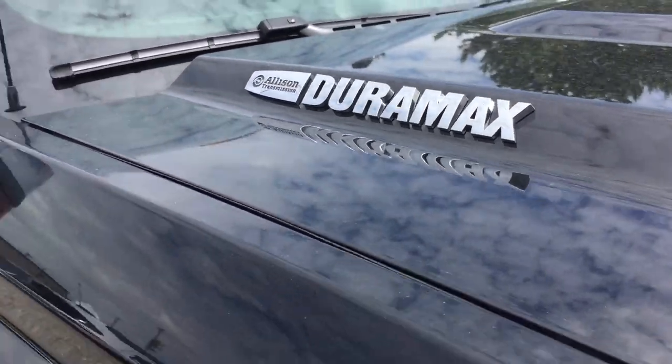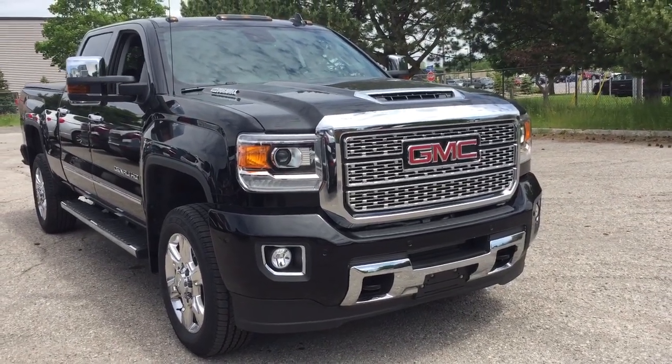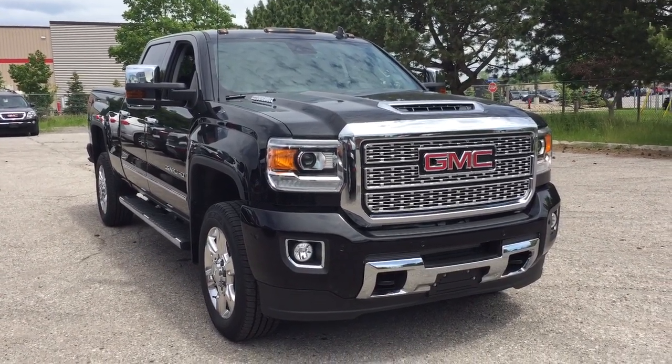The Duramax diesel badging here at the front, the fog lights, the front tow hooks, the front parking sensors. And that'll complete your look at this 2019 GMC Sierra 2500 HD Denali.